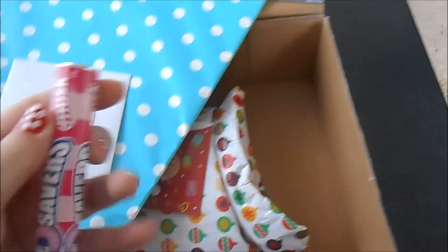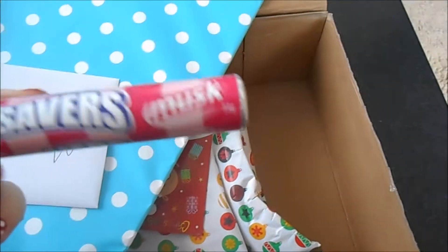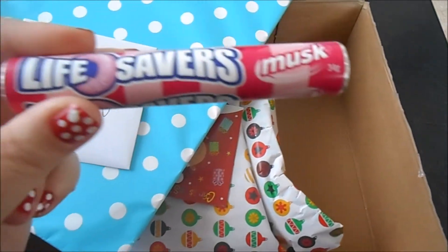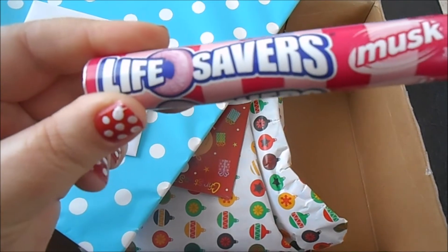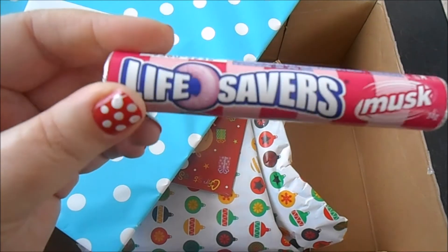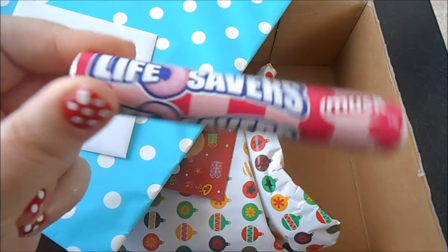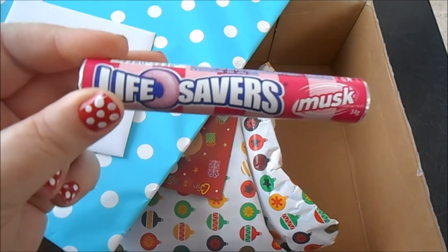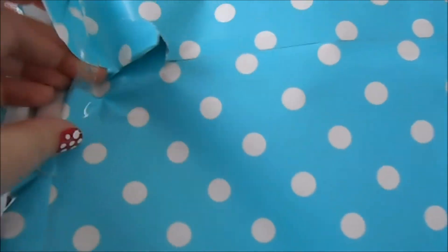Okay we have — oh my god — musk lifesavers! Holy crap I'm so excited about this! I love musk flavoured things and lifesavers are the bomb. I haven't had these for so long, oh my goodness. It's been years, guys. Lifesavers are a thing everywhere else, I don't know, but these things are the best things ever. These are my childhood right here. That's what I do with Christmas presents — I'm sorry, can't help it.